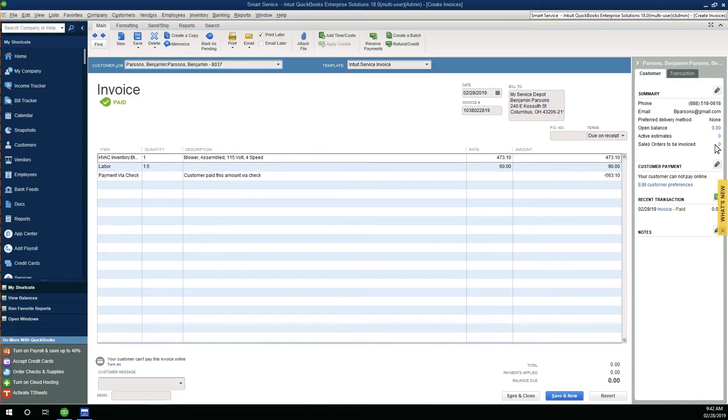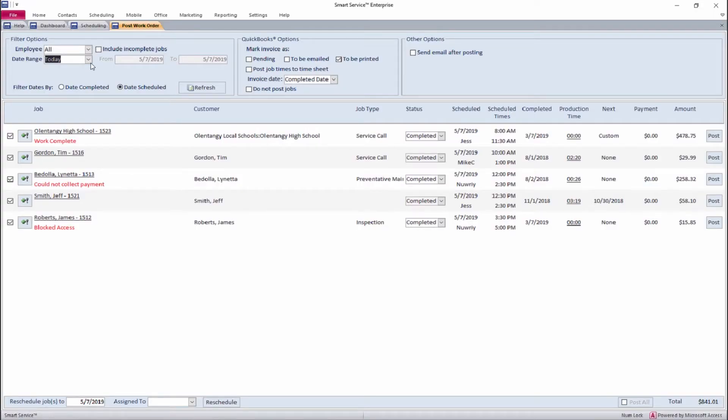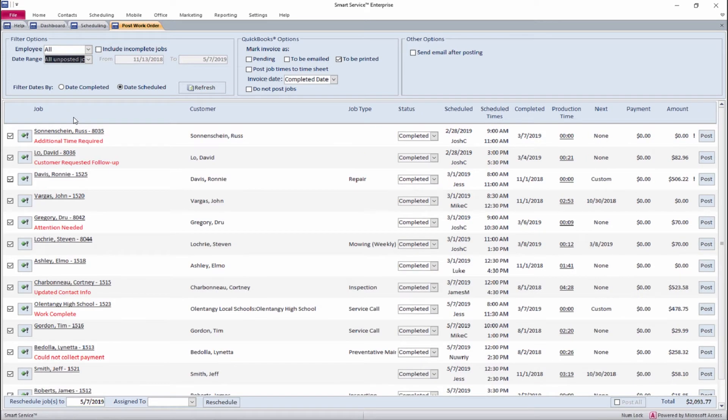What we have found with this is it has made it easier for us to go through and make sure that we have not missed billing any particular job during the month. And that has saved us a lot of money.